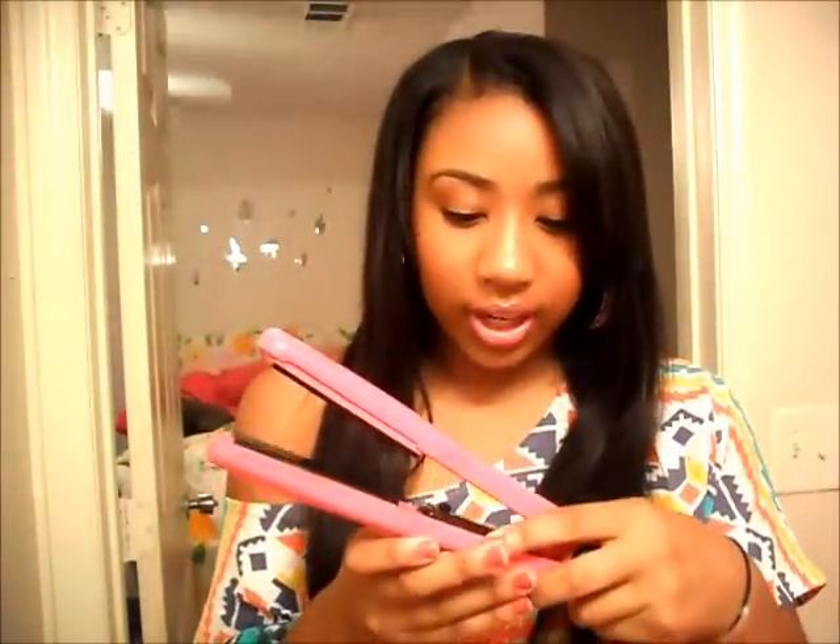To straighten it I used this flat iron — it's the Solea — and I straightened it on 450, which was the highest setting. I probably didn't have to go that high, but I did. It straightens very, very easily and I really only had to run it through the hair once.